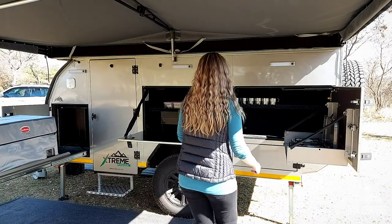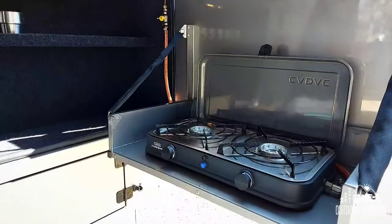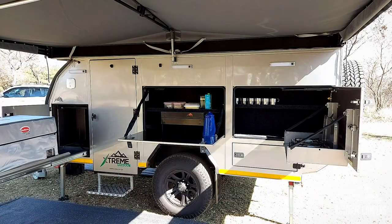The fold-out kitchen unit comes with a KDAC double-plate gas cooker next to 150 litres of storage space. Kitchen essentials can be stored in the 175-litre grocery cupboard.